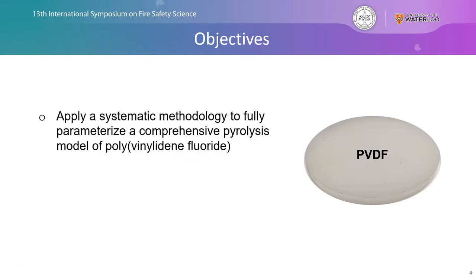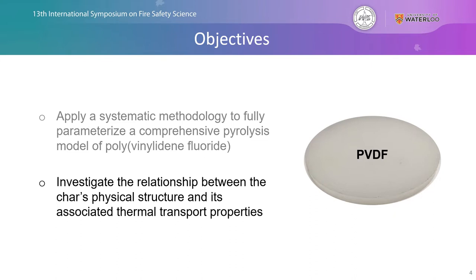The two primary objectives of this work involve: first, developing a systematic methodology and applying it to fully parameterized comprehensive pyrolysis models specifically for polyvinylidene fluoride; and second, investigating the relationship that may exist between the char's physical structure and the associated thermal transport. We're going to provide this quantitative understanding in order to reduce the material's flammability due to char production and intumescence.